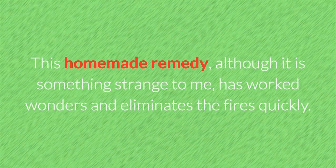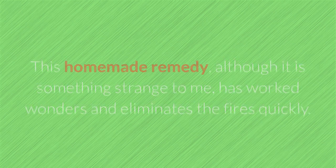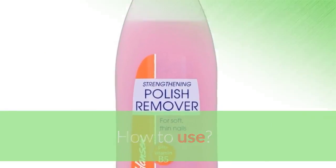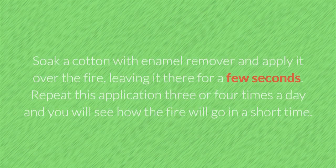6. Enamel remover. This homemade remedy, although it is something strange, has worked wonders and eliminates cold sores quickly. It also eliminates the pain caused by cold sores and dries them in record time. How to use: Soak a cotton ball with enamel remover and apply it over the sore, leaving it there for a few seconds. Repeat this application three or four times a day and you will see how the sore will go in a short time.